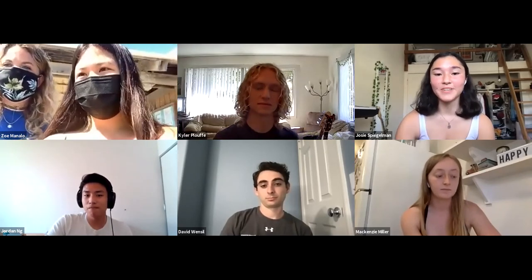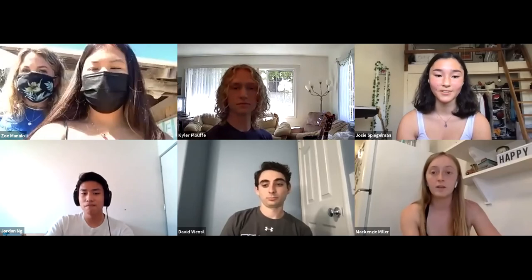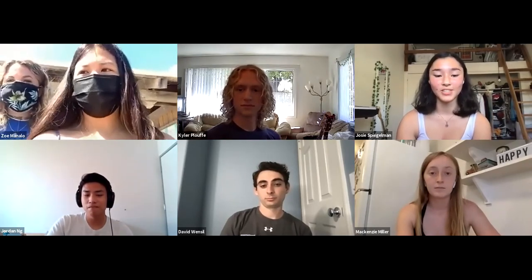That looks like all the open questions. We have a couple more minutes if anybody wants to ask anything. If not, we'll put our information into the chat so you can reach out with any questions or if you're interested in learning more. We have a YouTube channel that we started during COVID, so you can check us out there.